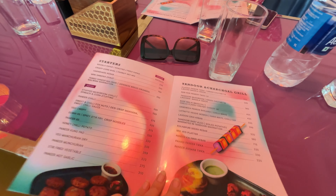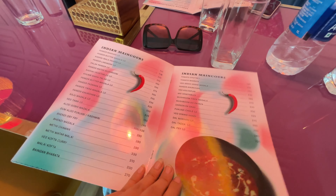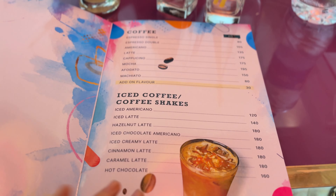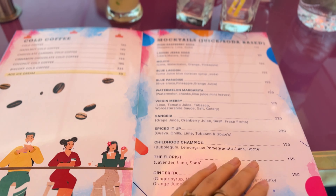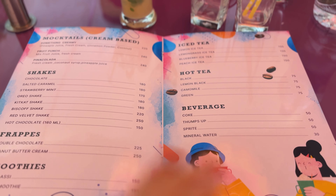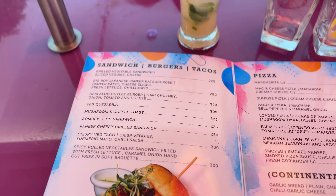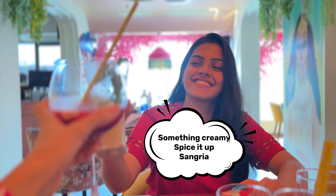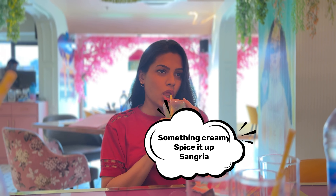Their menu is quite diversified — A to Z is everything here. We ordered something creamy, a guava drink called 'Spice It Up,' and lastly a sangria, which my mom really liked. All drinks were so good and beyond my expectations.